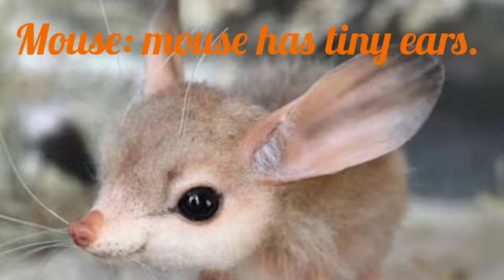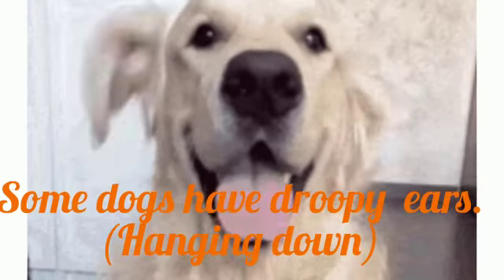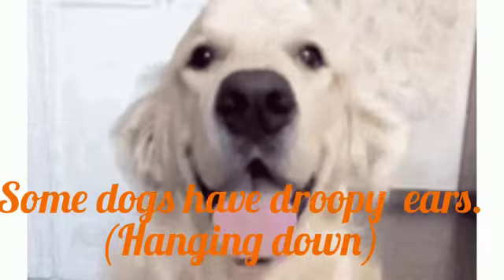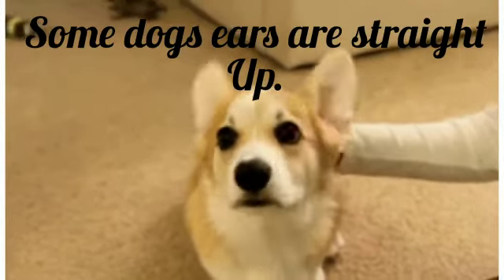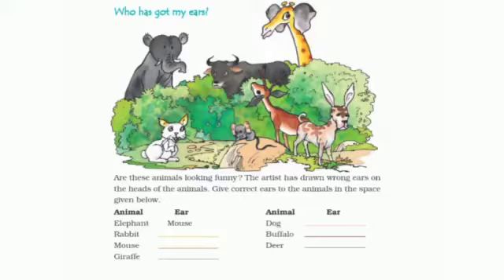Mouse has tiny ears. Some dogs have droopy ears hanging down, and some dog ears are straight up.